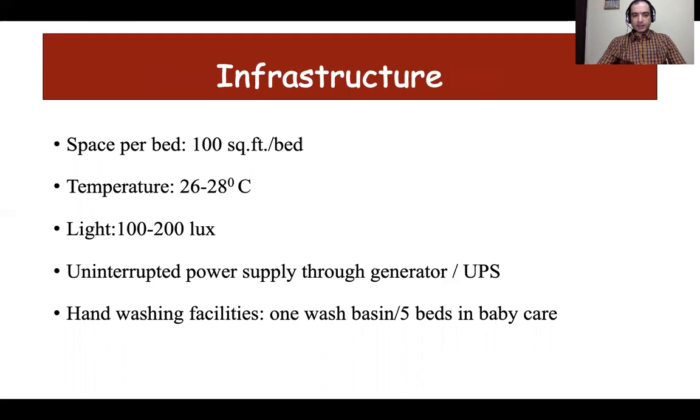According to Indian guidelines, we require 100 square feet of space per bed. There should be proper infrastructure to maintain temperature between 26 to 28 degrees Celsius, with proper lighting throughout nursing areas, continuous electric supply and backup. To prevent sepsis, one should have adequate hand washing facilities and hand rub in all areas where newborns are being cared for.